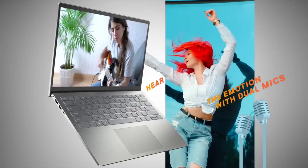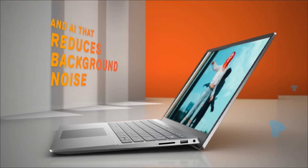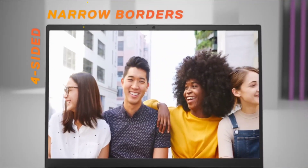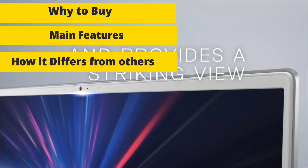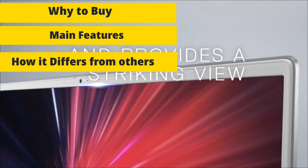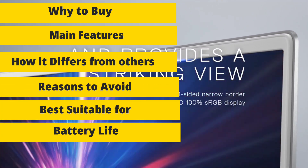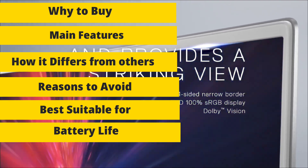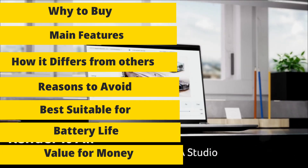Do stick to the video till the end and let me know in the comment section which laptop you liked the most. Please hit the like button and share this video among your friends and subscribe to our channel. For each laptop we will discuss why to buy it, main features, how it differs from others, reasons to avoid, who it's best suitable for, battery life, and value for money.